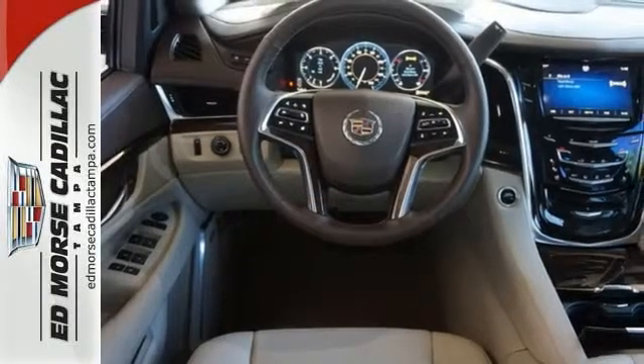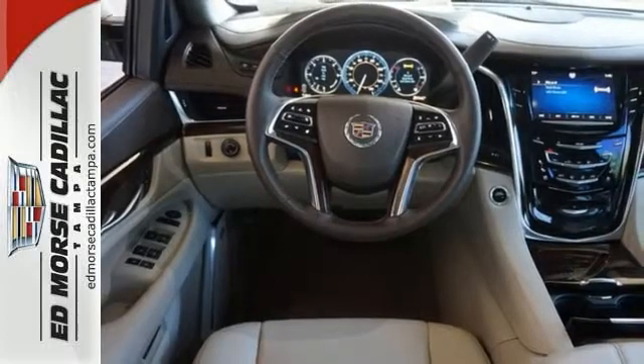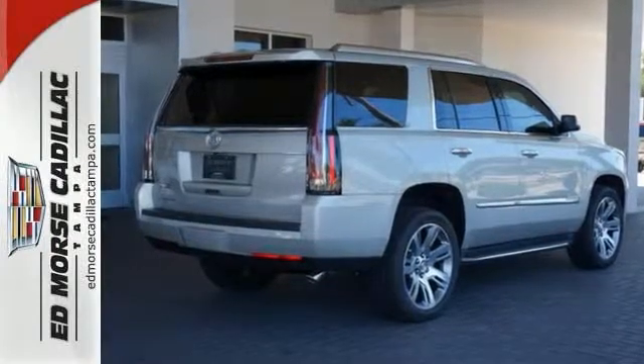Long trips are that much easier with a heated steering wheel, an auto-leveling suspension, and the Magnetic Ride Control Adaptive Damping System. If you want an eye-catching ride, then this Cadillac is for you.